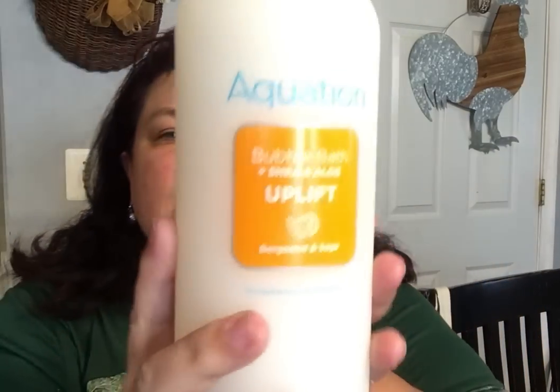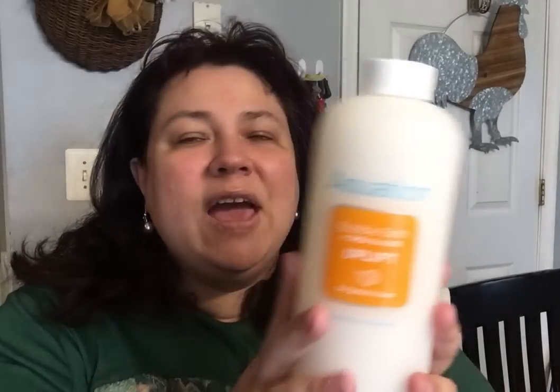The next thing I want to share is this Big Whammy Jammy Equation Bubble Bath with Shea and Aloe. This one's called Uplift. They had three different variations — this particular one is Bergamot and Sage. This one actually smells the best. Definitely going to use it. It's 34 fluid ounces. We're probably going to use this as a shower gel or as a hand wash refill. For $1.25 — can't beat it.